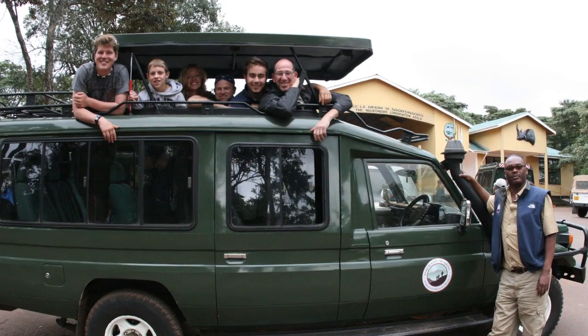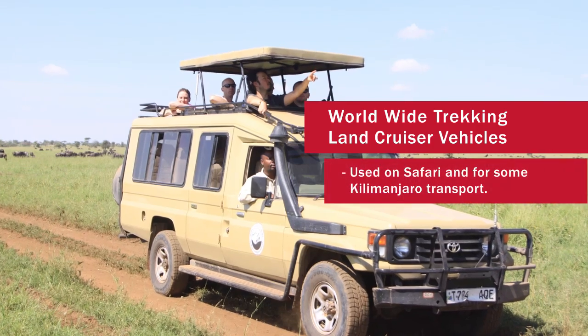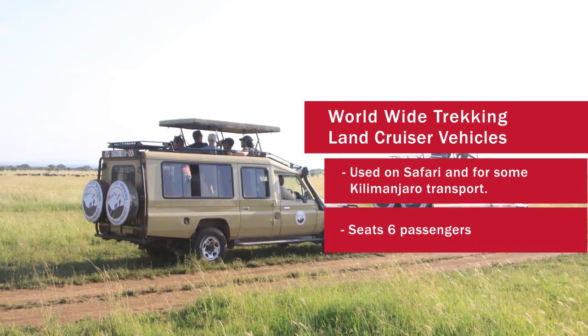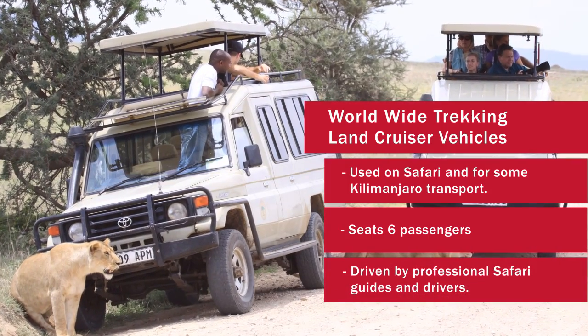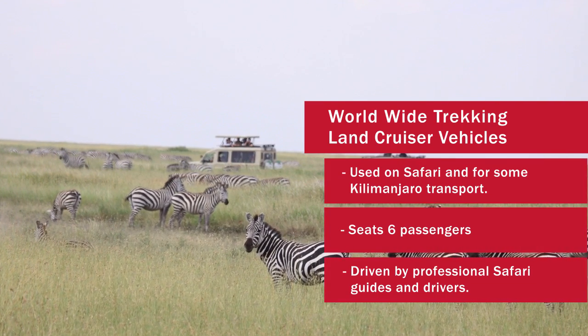When you go on safari or for certain routes on Kilimanjaro, we're going to use safari-style land cruisers for those trips. They'll hold six passengers in the back, and we have licensed, certified safari drivers that are tremendously knowledgeable about the local area, and also very safe and professional drivers.